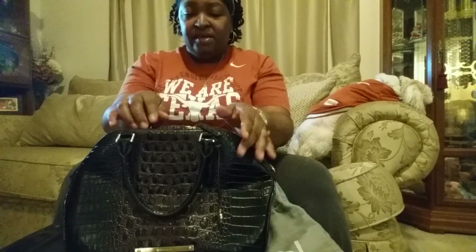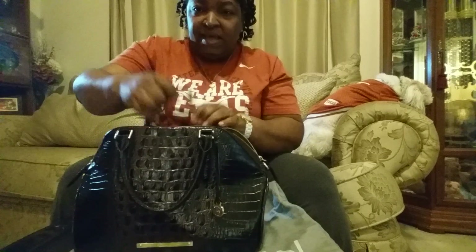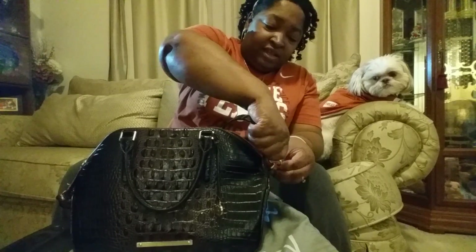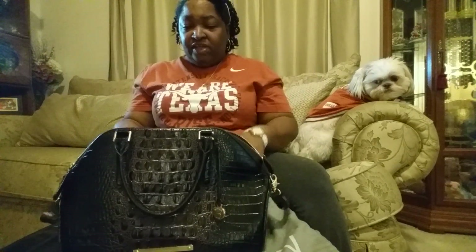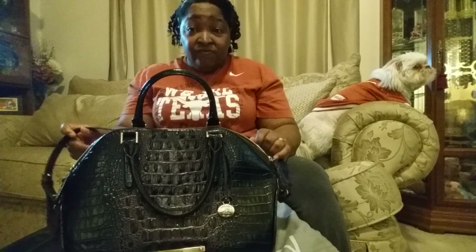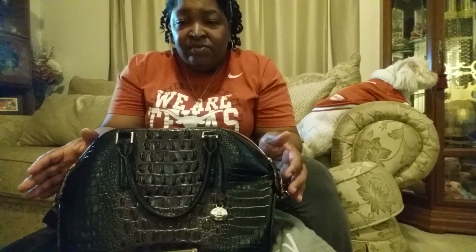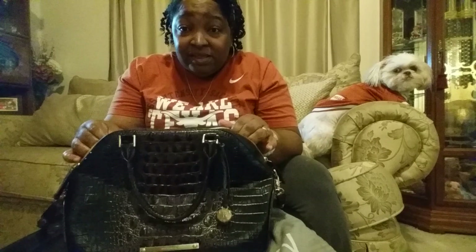This bag has a double zipper open enclosure with leather pulls. It does have a cocoa leather strap. All Brahmin bags are 100% leather. There's your strap right here. You do have an adjustable strap and it is long enough you can wear it as a crossbody. The dimensions say this bag weighs one pound and five ounces; however, this bag is really, really light.